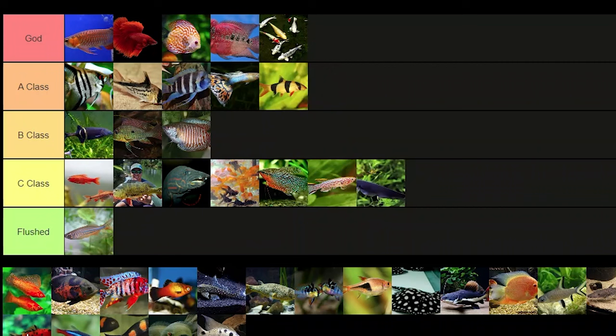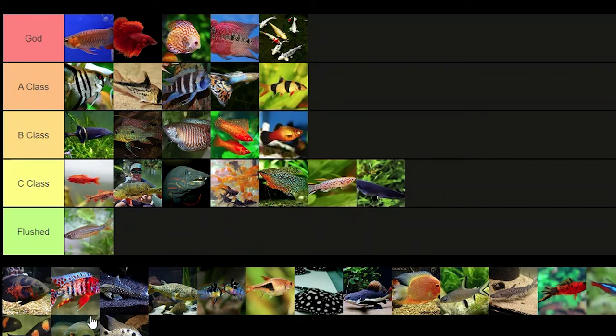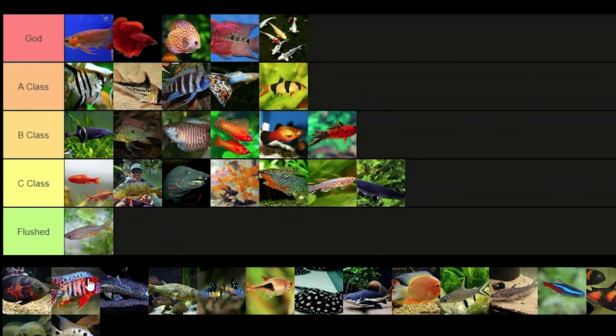Mollies, platies — all those things are pretty much the same so I'd give them B class. They're kind of cookie cutter at this point. If this were the first time I'd ever seen a molly I'd probably put them A class, but since there are just so many of them, B class.